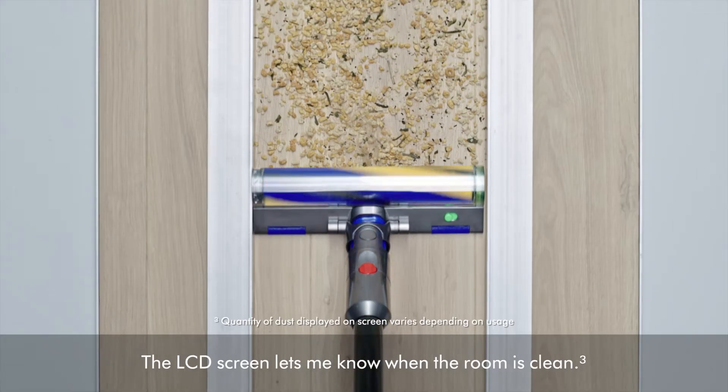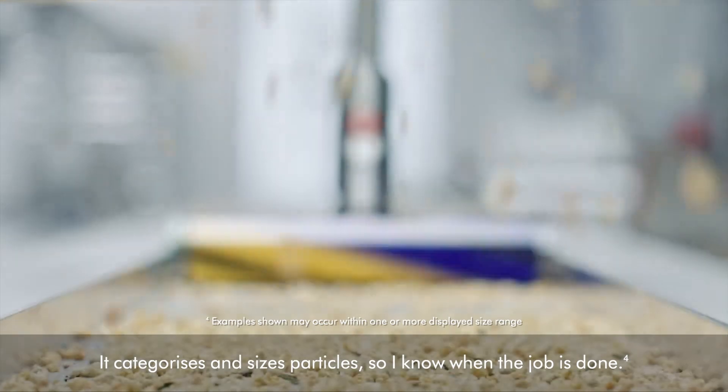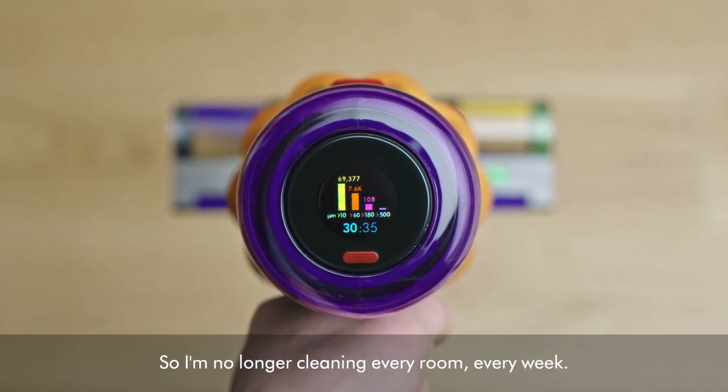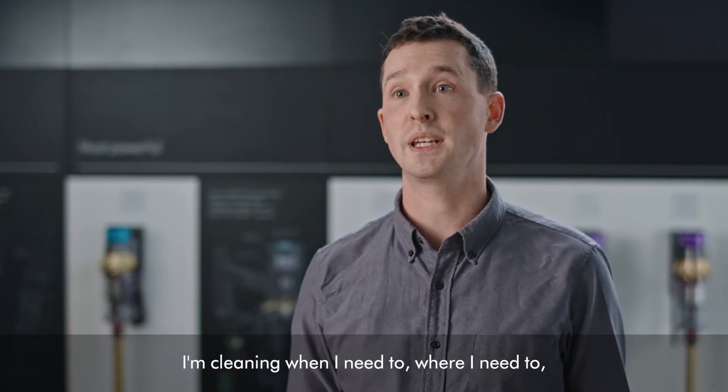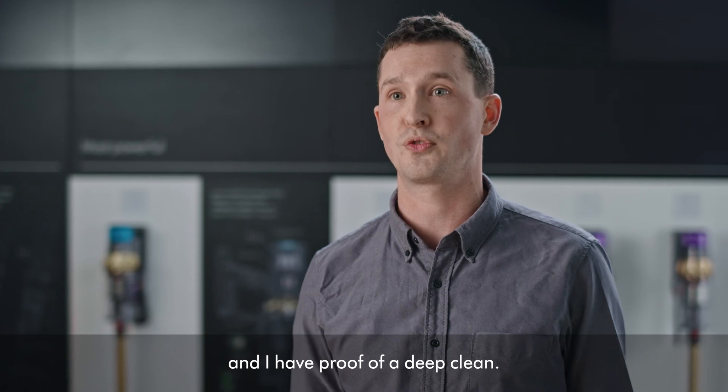The LCD screen lets me know when the room is clean. It categorizes and sizes particles so I know when the job is done. So I'm no longer cleaning every room every week. I'm cleaning when I need to, where I need to. And I have proof of a deep clean.